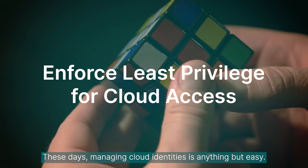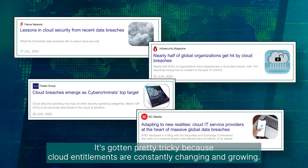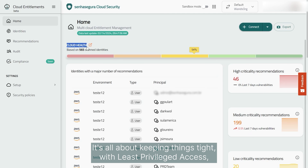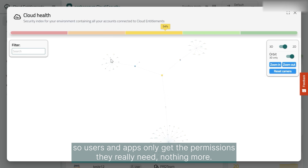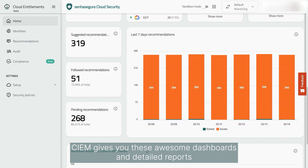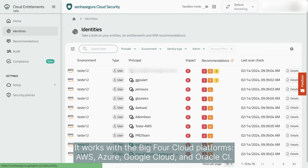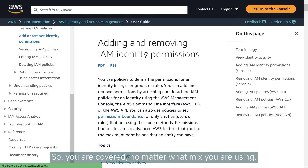Today, managing cloud identities is anything but easy. It's gotten pretty tricky because cloud entitlements are constantly changing and growing. That's where our cloud entitlement manager, or just KIM, steps in. It's all about keeping things tight with least privileged access so users and apps only get the permissions they really need, nothing more. KIM gives you awesome dashboards and detailed reports that make it super easy to see what's going on with your cloud access. It works with the big four cloud platforms: AWS, Azure, Google Cloud, and Oracle CI. So you're covered no matter what mix you are using.